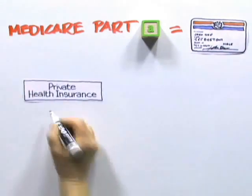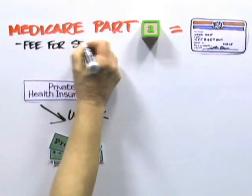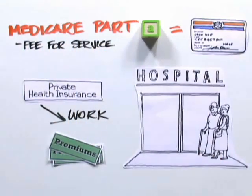Part A works differently than the health insurance plans many of us have at work, where we pay a premium every month whether we need medical care or not. Medicare Part A is known as a fee-for-service plan, meaning Gary's parents will only be charged when they visit a hospital.